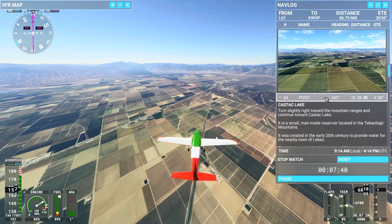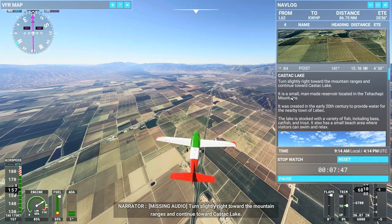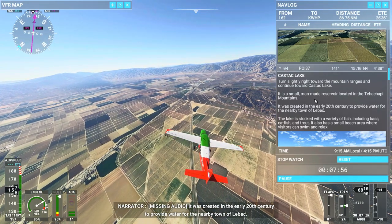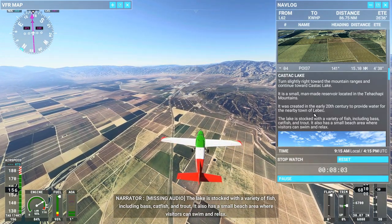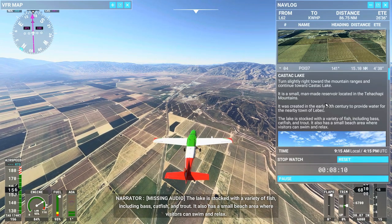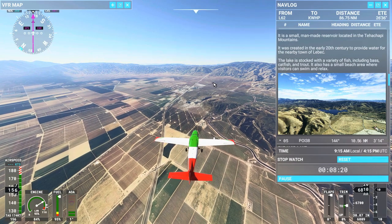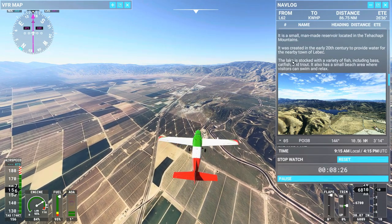Turn slightly right toward the mountain ranges and continue toward Castac Lake. It is a small man-made reservoir located in the Tehachapi Mountains. It was created in the early 20th century to provide water for the nearby town of Lebek. The lake is stocked with a variety of fish, including bass, catfish, and trout. It also has a small beach area where visitors can swim and relax. We've reached our elevation of 6,800 feet and are heading across the mountains.